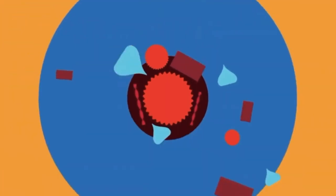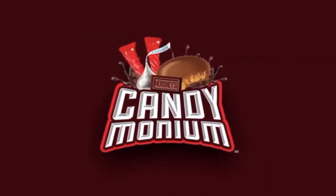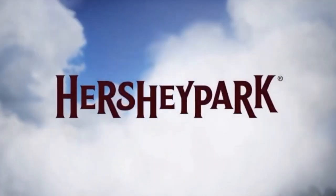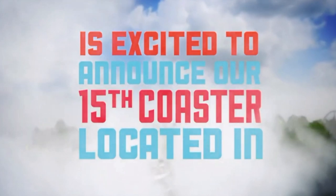What is up thrill seekers! Today I am going to be doing my analysis video on Candymonium, which is a new roller coaster going to Hershey Park. It is going to be their 15th coaster.